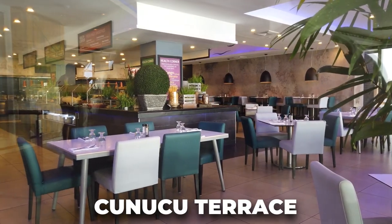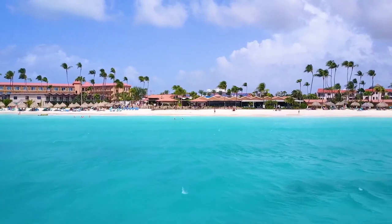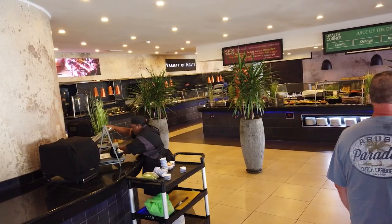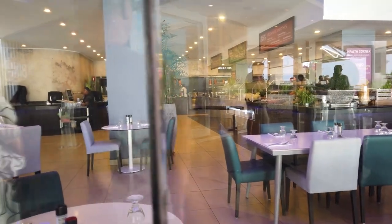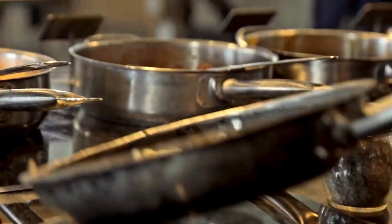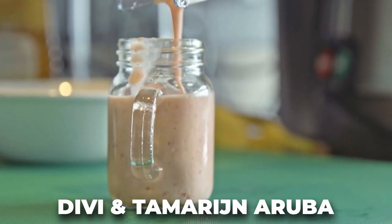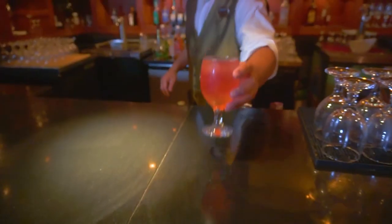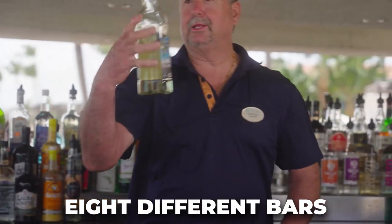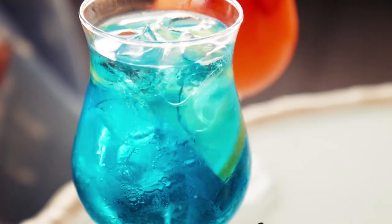A very popular spot is the Kanuku Terrace, which is a live cooking restaurant located at the Tamarine Aruba All Inclusive Resort. The restaurant's concept revolves around the idea of watching culinary arts in action while being entertained by chefs as they prepare dishes to your liking. The DV and Tamarine Aruba offers guests a variety of beach and poolside bars to choose from, where they can fully immerse themselves in the tropical vibe of Aruba. With eight different bars available, guests can enjoy a wide range of drinks and cocktails prepared by skilled mixologists.